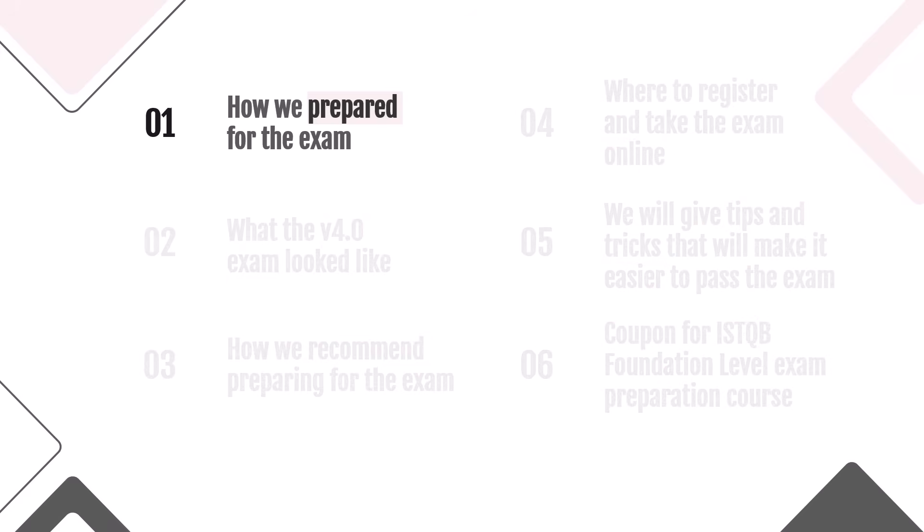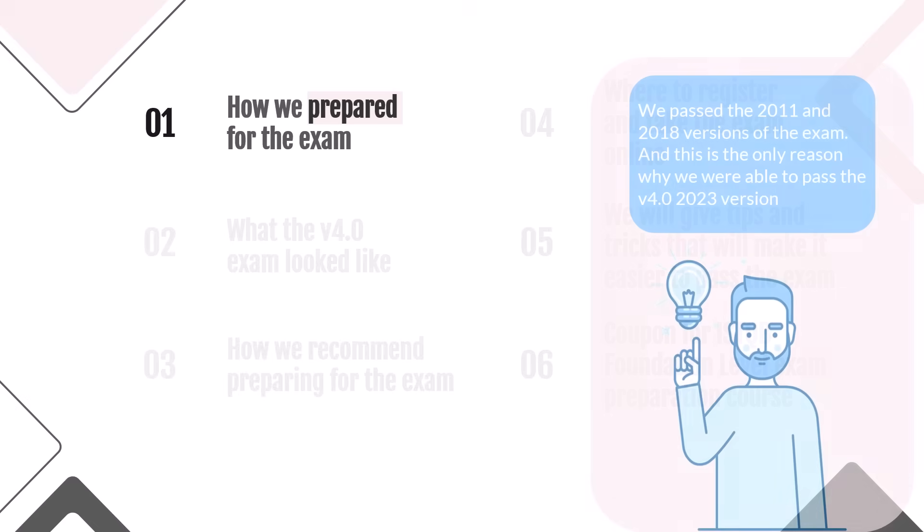First, how we prepared for the exam. We didn't do much, and because of this the results are so low. Our instructors passed the 2011 and 2018 versions of the foundation level exam, and this is the only reason we were able to pass the newest 2023 version — because we already had knowledge and experience of passing the ISTQB exams.